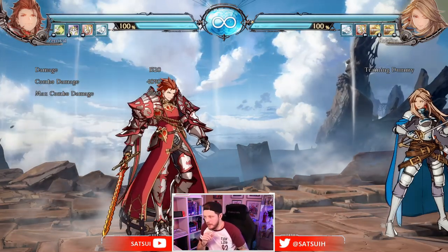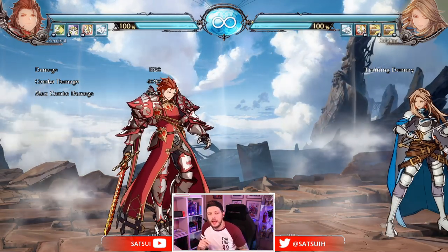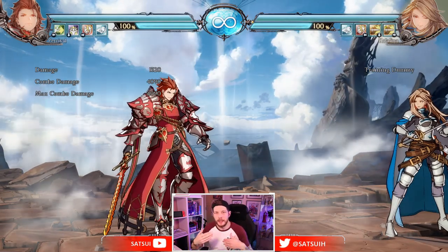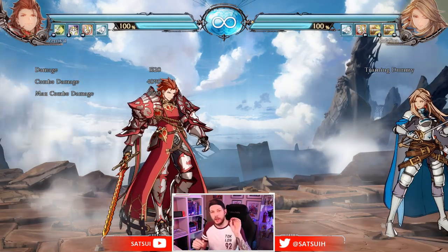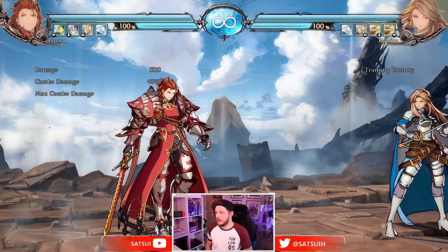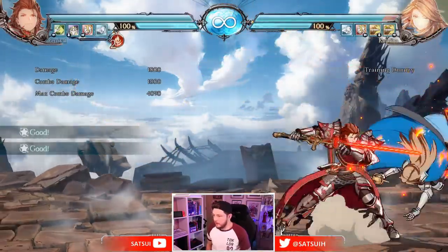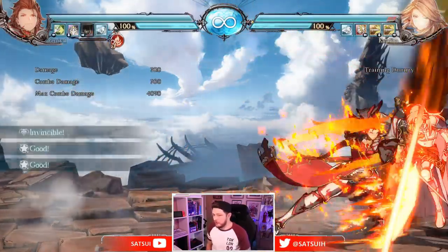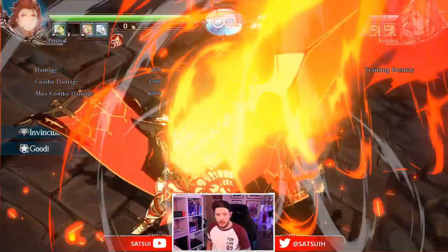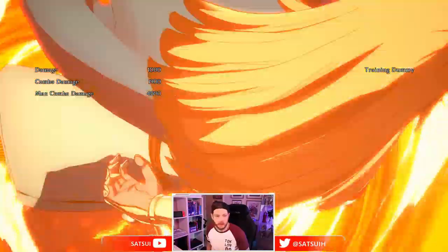Now we've enabled RTX Voice, and this is what's going to happen. Same settings, same game volume, everything. You'll probably hear some of the button presses to start with until the program recognizes and differentiates what is actually my voice and what is actually a button press or something external. Okay, so we're starting to get there — it's probably starting to recognize which is me pressing a button and which is me talking.